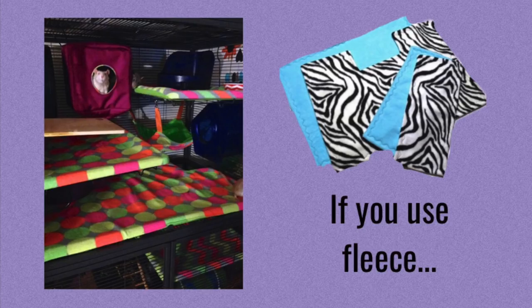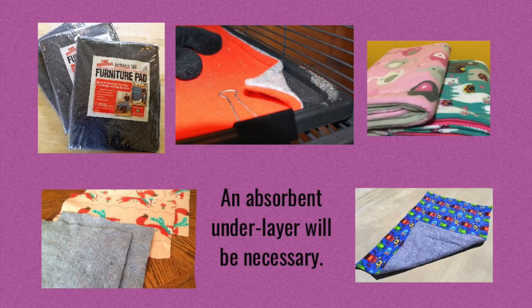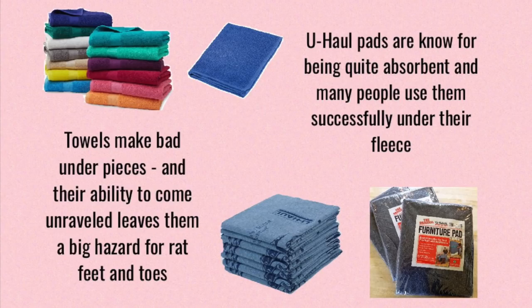Another thing about fleece is if you're going to use it, you need to have an underpad. This is basically an absorbent layer underneath the fleece, because fleece itself isn't actually absorbent. The reason people use it is because fleece will let any water or liquid like urine go right through it into the layer below. So if you have something below that's very absorbent, like a U-Haul pad, then the top layer is going to stay very nice and dry while the bottom layer soaks up any liquid and reduces odor. You need to be sure to use some sort of underlayer with your fleece. People used to recommend towels, but there have been incidents where rats have gotten tangled up in the towel threads, so now people recommend things like U-Haul pads instead.